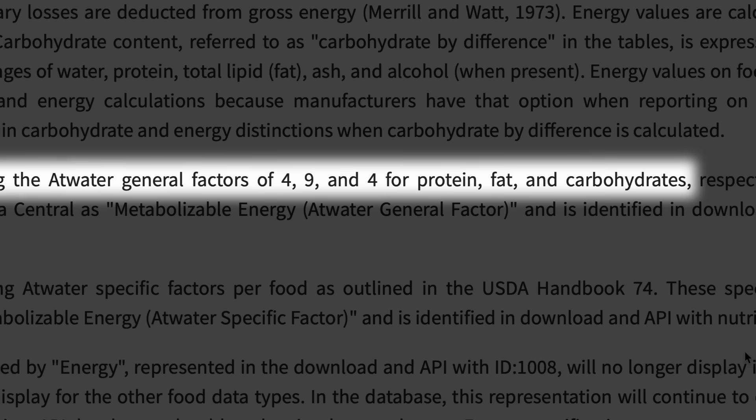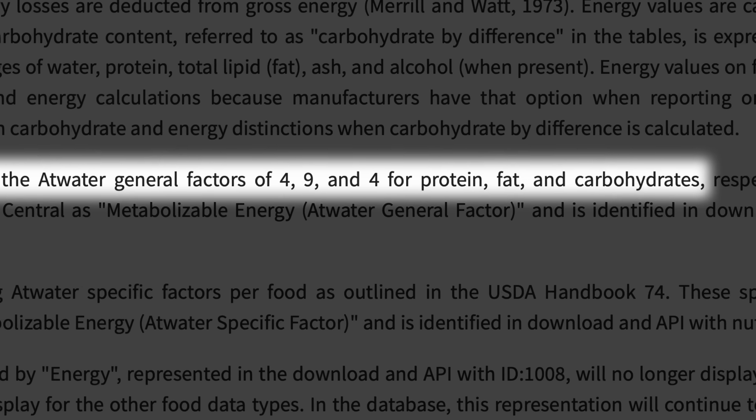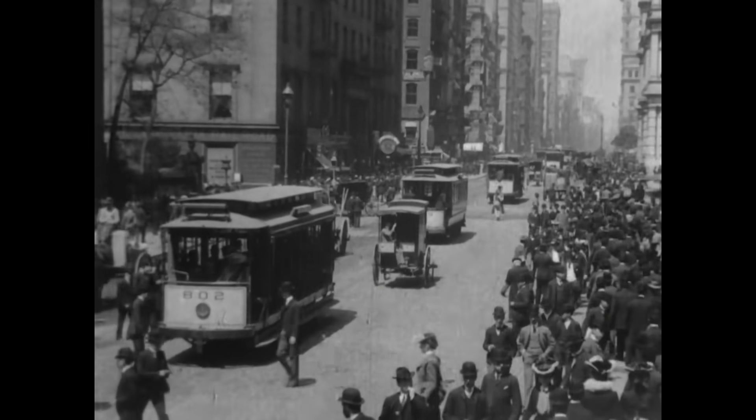Most articles online would just leave it at that, but since this is Howtown, we do have to figure out how they came up with 4, 9, and 4. These three special numbers that food companies use to convert macronutrients into calories were devised by Wilbur Atwater in the beginning of the 20th century. What he was doing was as careful and rigorous as could be done in the early 1900s with the equipment he had available, and it's a real tribute to what a good scientist he was that his results are still being used.